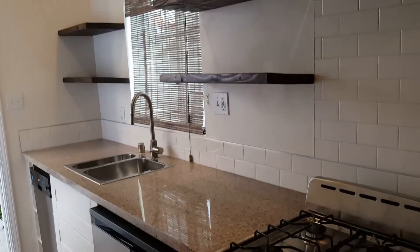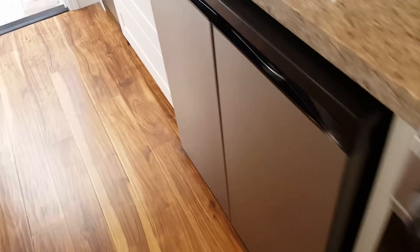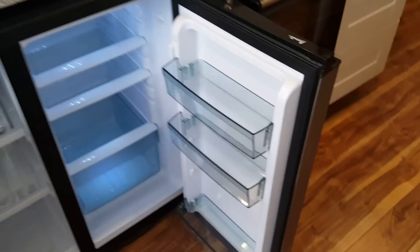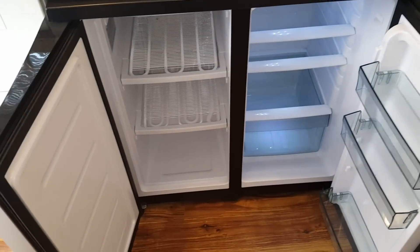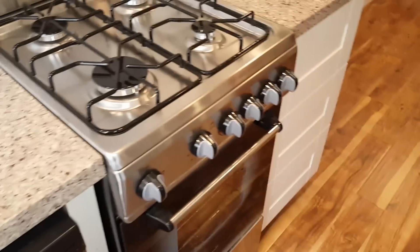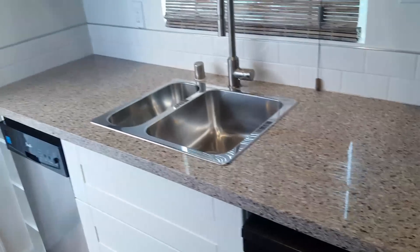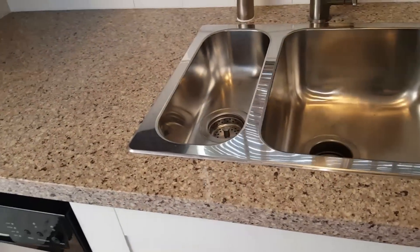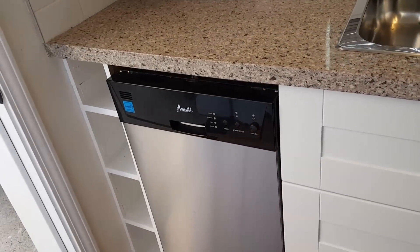Plenty of shelving. This is your refrigerator — got your small refrigerator on one side and your freezer on the other. Sink, small dishwasher, cabinetry.